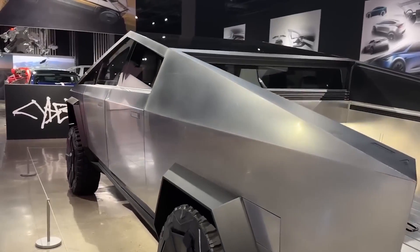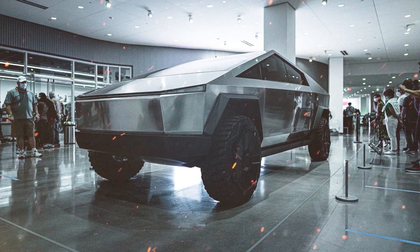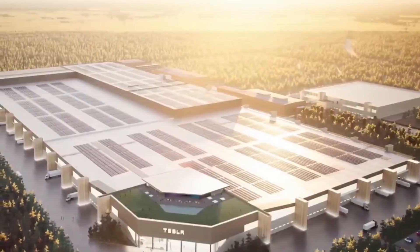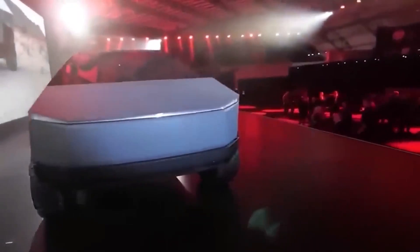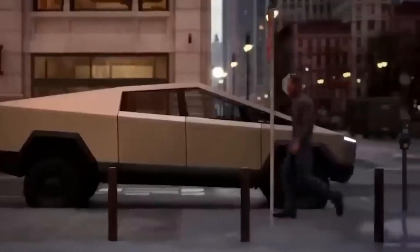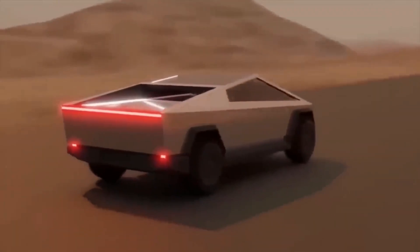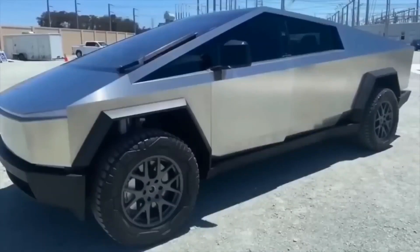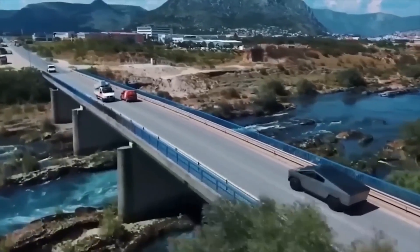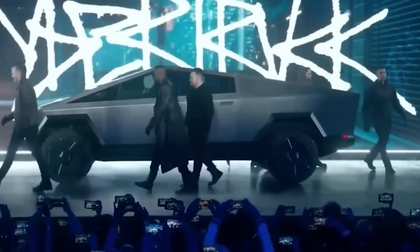Turning our attention to production — is the Cybertruck currently in mass production? The answer is not quite, but exciting progress has been made. Tesla's Gigafactory in Austin, Texas has been diligently working to gear up for vehicle production, and recent sightings of multiple Cybertrucks near the factory have sparked anticipation. Reservations are still open, with a refundable deposit of just $100 to reserve your place in line.